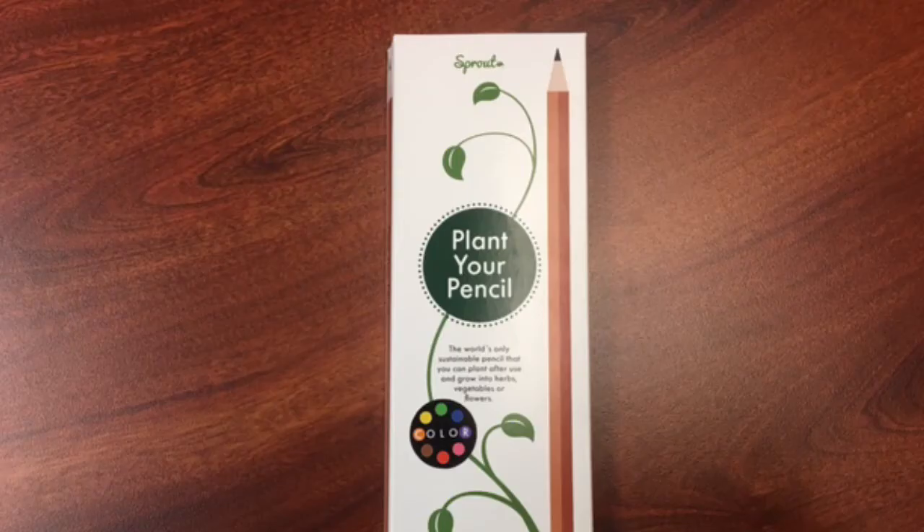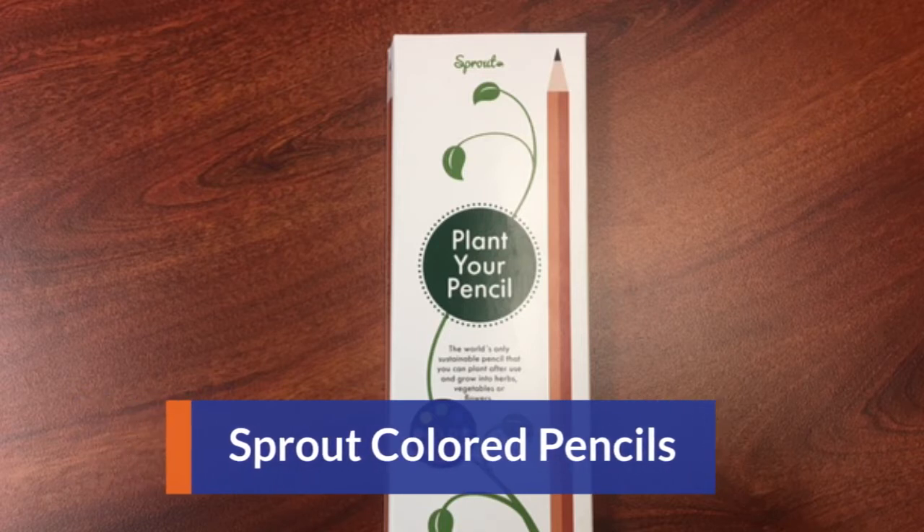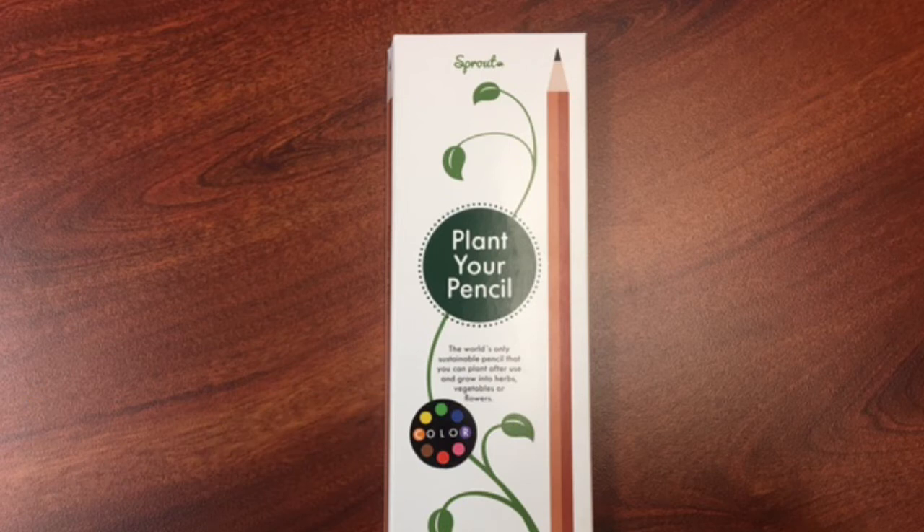This next product is the Sprout colored pencils. They are the coolest things in the whole world because you can actually plant the stub after using the colored pencil and you can grow it into a plant like lavender or basil. We love this idea because they're promoting recycling and environmental sustainability, so you can get two great uses out of this product. We love Sprout — super cool idea, super cool gift.